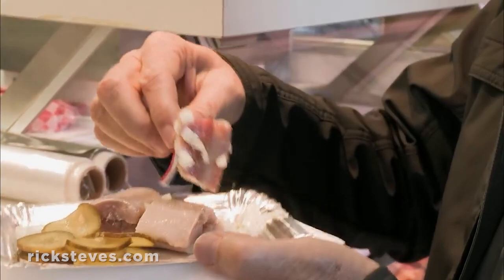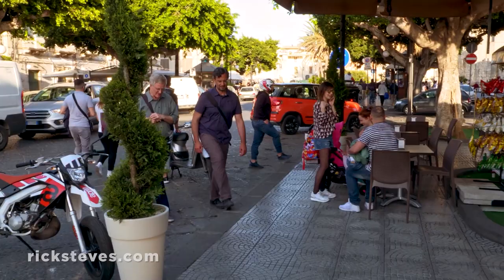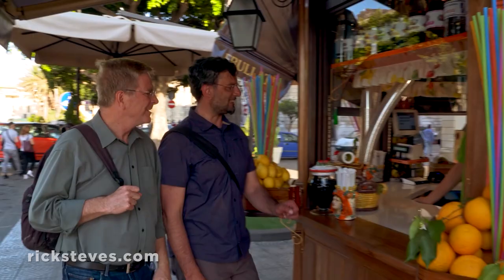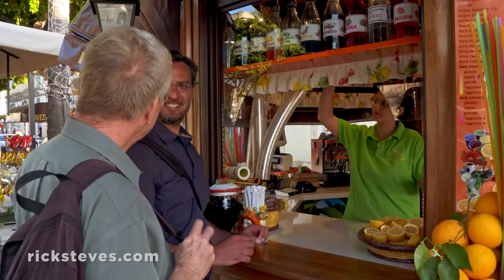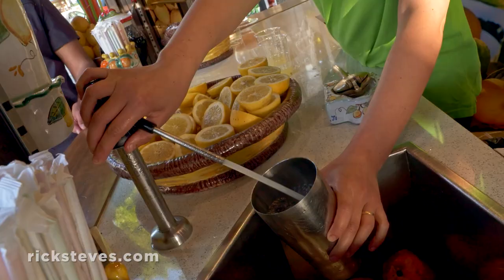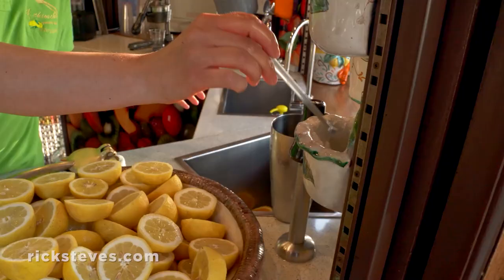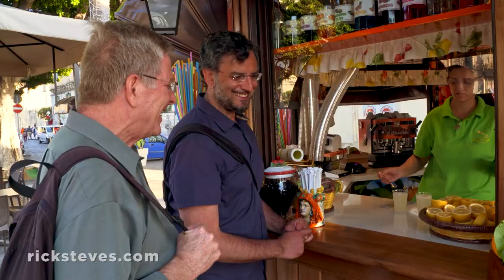Sicily is brutally hot in the summer — I like to visit in spring or fall. Even in April, a stop for a drink at the kiosk can be really refreshing. It's a specialty: seltzer, lemon, and salt — ideal in the summer. Molto rinfrescante. Very refreshing. Then with a spoon, salt. Rinfrescante.